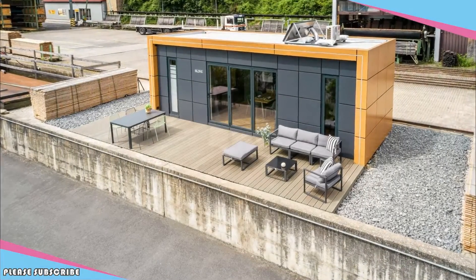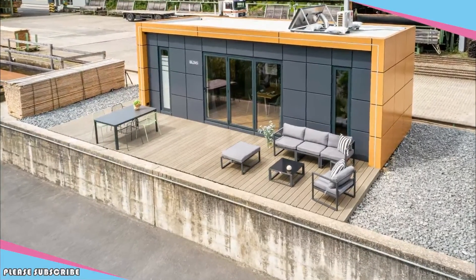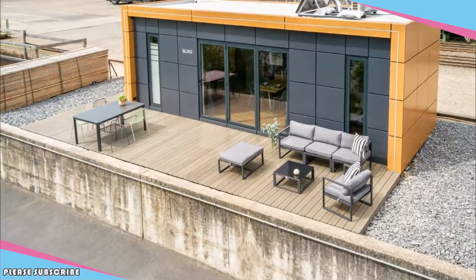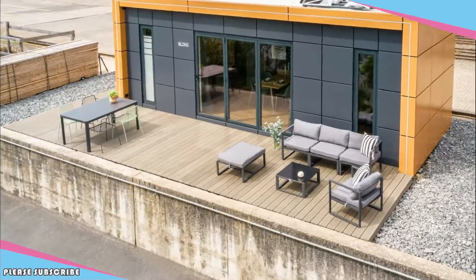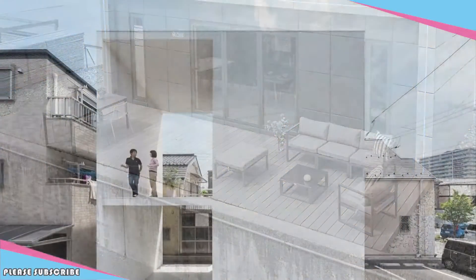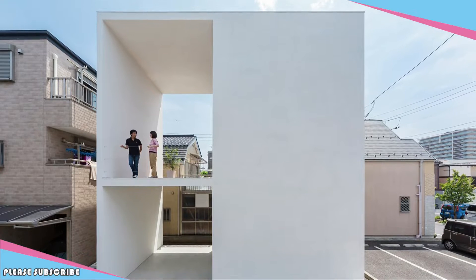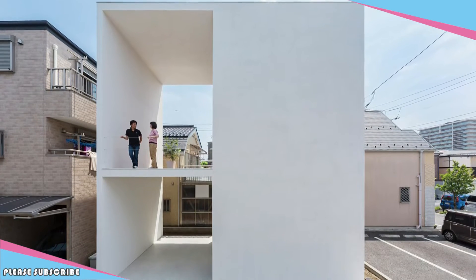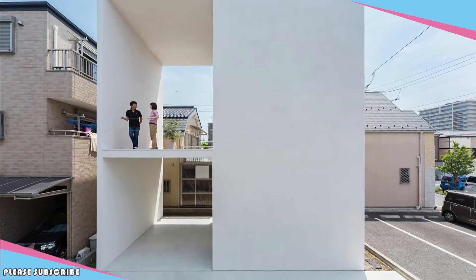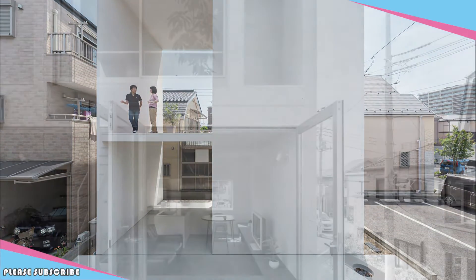Little House with a Big Terrace is a lucid example of having large external space in small urban residences with limited site area of Tokyo. Through the process of designing this house, we tried to prove that having rich private external space was important for making a crucial difference in the quality of life inside the house, as well as obtaining various possibilities of external activity.